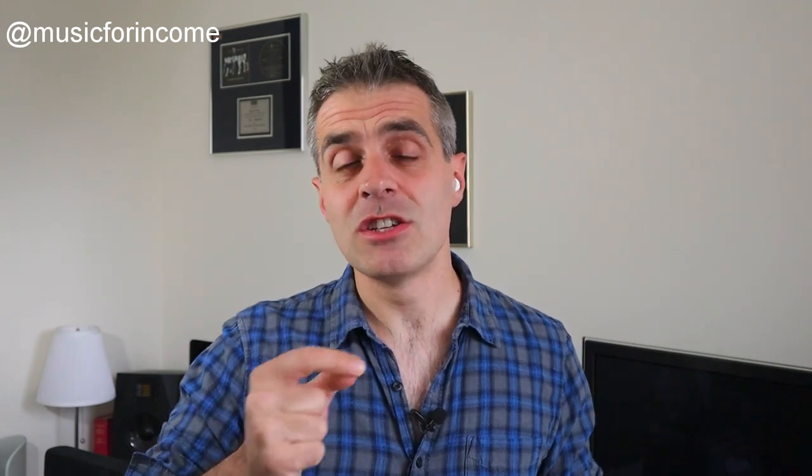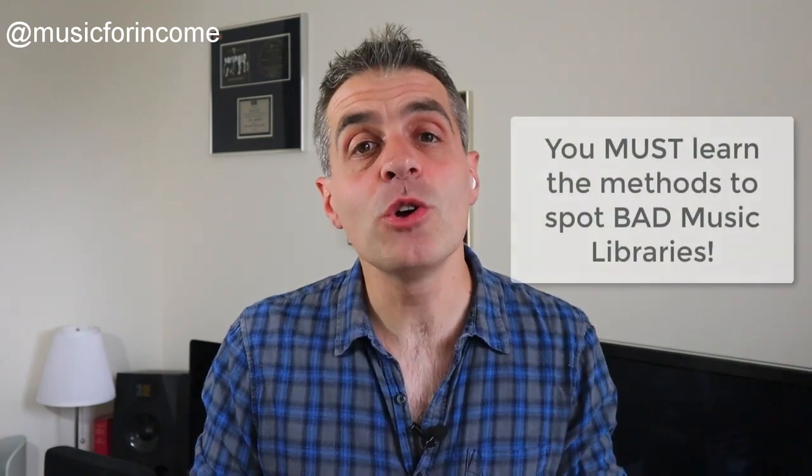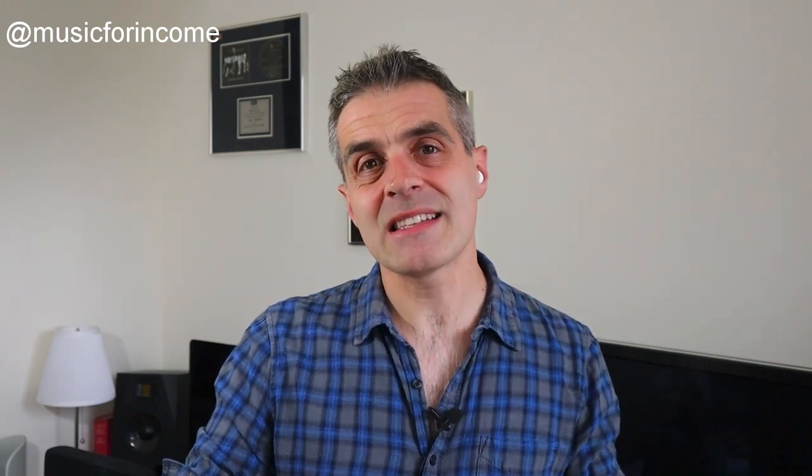You also need to know how to approach these big music libraries. You're not going to be the only producer vying for their attention, and so many producers just spam out emails — and that's not the way to do it. There are also libraries out there who just aren't very good. If you choose to send your music to a library that isn't actually very good or well connected, it doesn't matter how much time and effort you put in and how good your music is — it's just going to sit on a shelf somewhere.